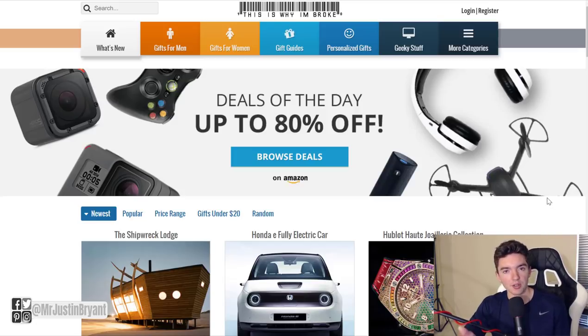Those are some of the top affiliate marketing tips for 2019. You can do image affiliate marketing now, and lots of different types of content that attract the right type of potential buyers. Check out the playlist in the top right for more affiliate marketing tips, and I'll see you in the next video.